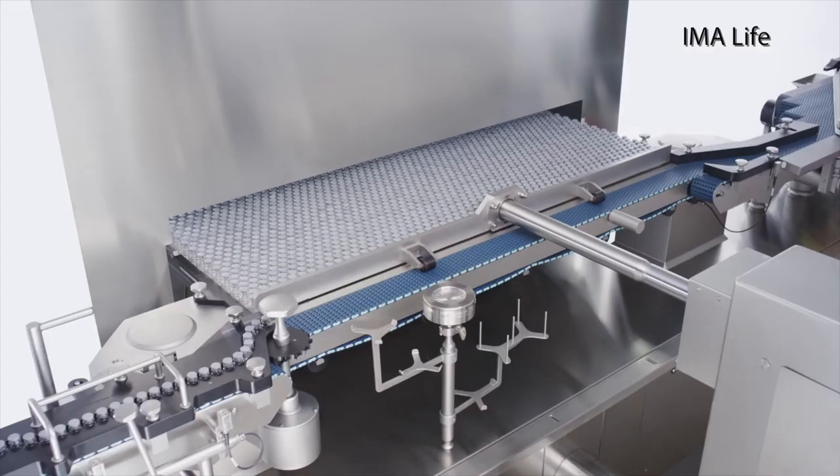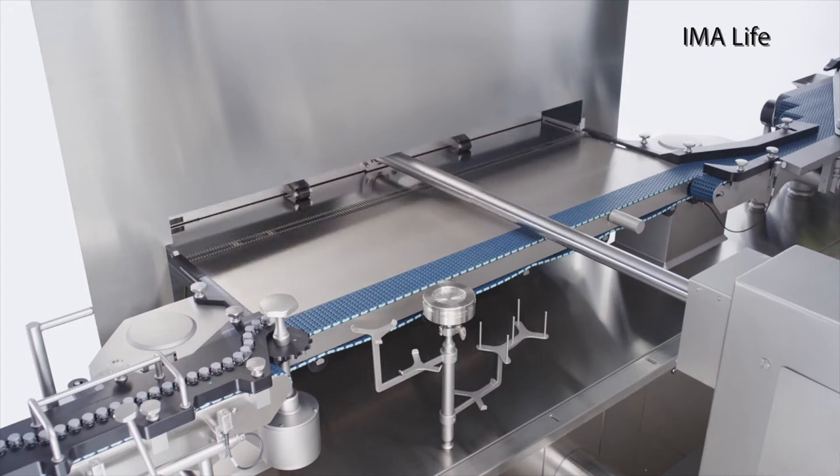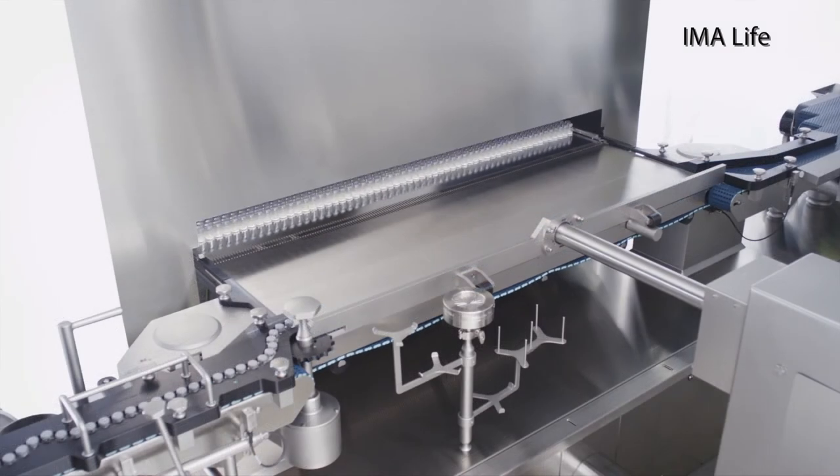Running a lyophilizer is a little bit like baking cookies in your oven. You put vials — in the pharmaceutical industry case — into a lyophilizer, you close the door, you run the recipe, and when it's all done you take the vials out and you're finished.